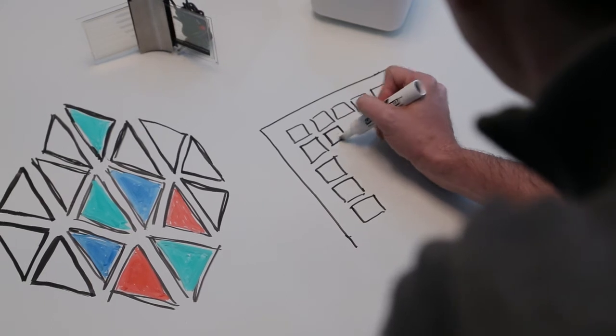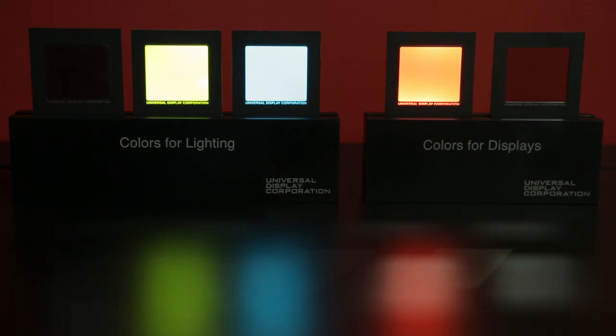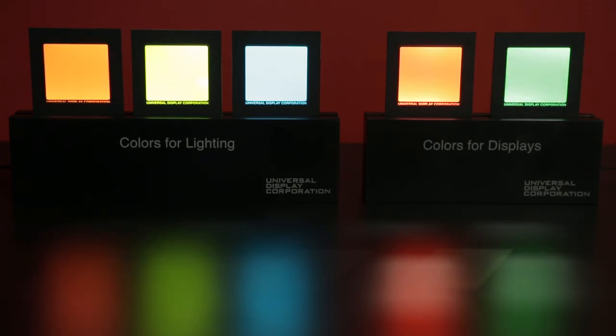As we look at lighting development, we've been working on developing integrated phosphorescent OLED lighting panels, where we take all of these technologies and look at how we can integrate them together to build a very forward-looking OLED lighting system. So you can see the gamut of technologies we cover — we do go across a broad spectrum.